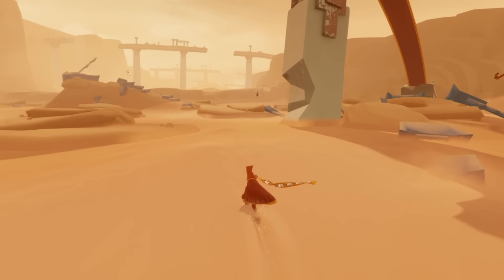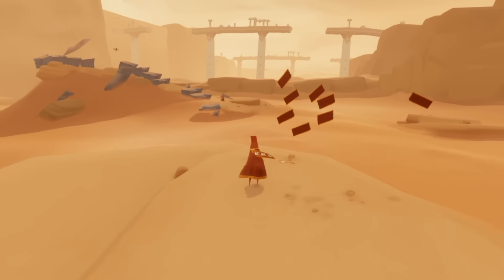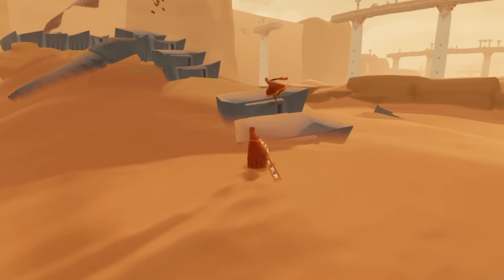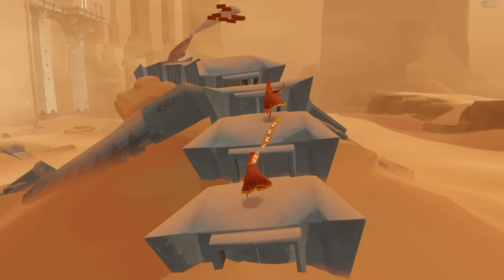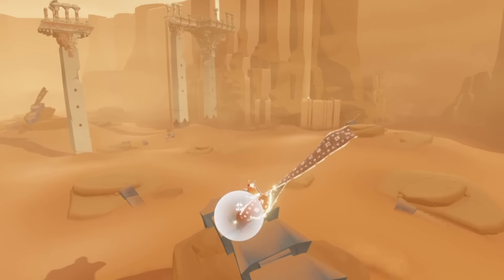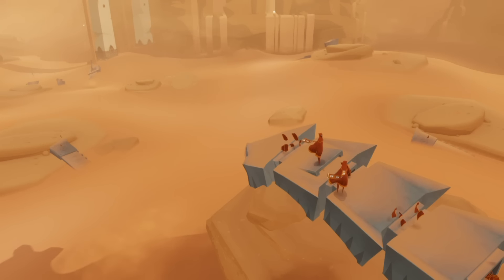In a modern gaming society where big open world first person shooters and sports simulators all dominate the charts, Journey shows that with a spark of creativity and some thoughtful game design there are still unique game experiences out there being crafted, and they are on par with these big blockbuster releases. With a running time of between two and three hours, you're not going to get months and months of content out of Journey, but don't let this put you off because it's not really a factor of the game.